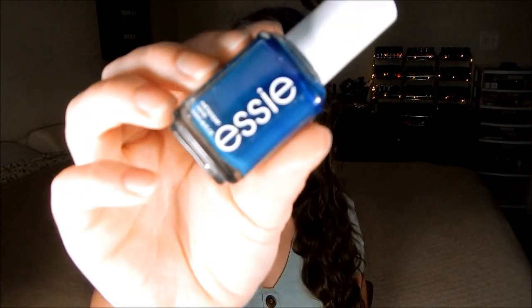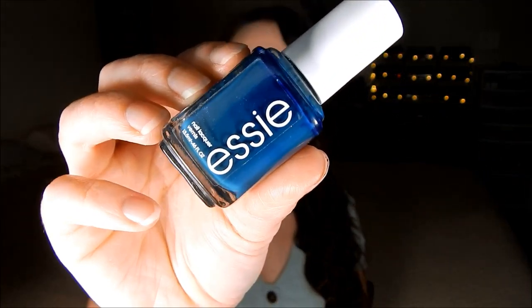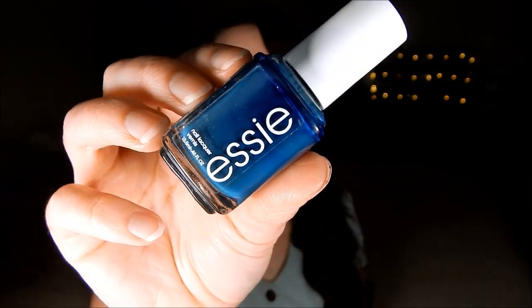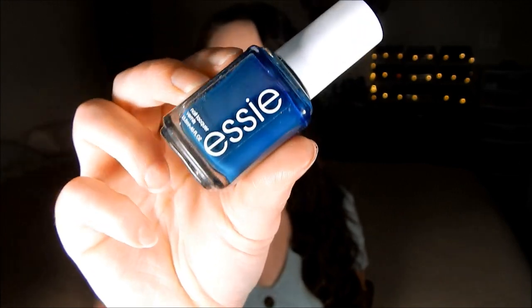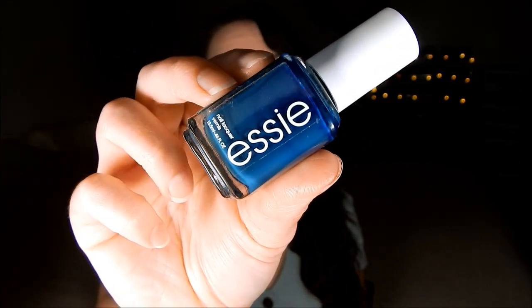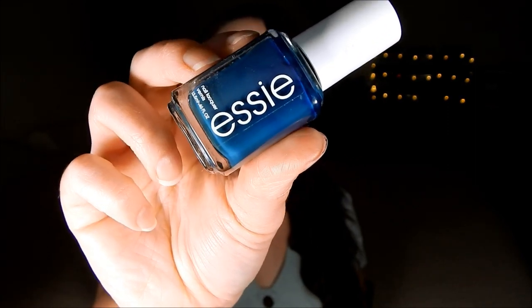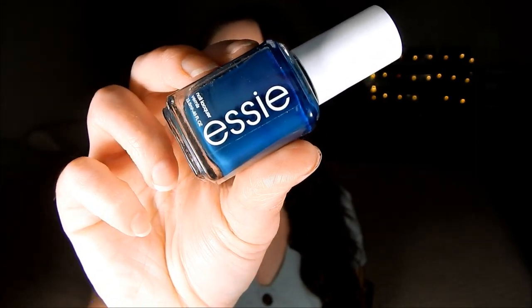The next shade is On Your Mistletoes, a deep teal blue shade. It has an amazing formula and it's really appropriate for the season. I love to wear this mainly in the winter because it's so deep and blue — it makes me think of ice — and it's a really beautiful shade.